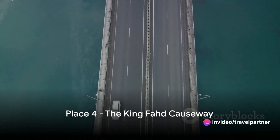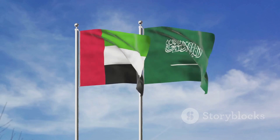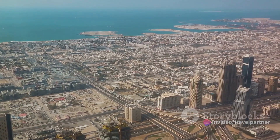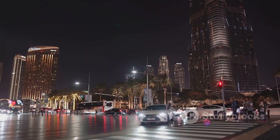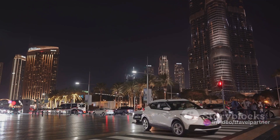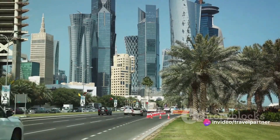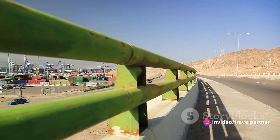Bridging into number four, we have the King Fahd Causeway. This colossal structure is more than just a bridge — it's an engineering marvel that stretches over 15 miles across the shimmering waters of the Arabian Gulf. Constructed in the early 1980s, the causeway connects the Kingdom of Bahrain with the Kingdom of Saudi Arabia, symbolizing the unity and camaraderie between these two nations. As you drive along this architectural wonder, you're treated to a breathtaking panorama of the azure sea, dotted with occasional islands and traditional fishing boats. Whether crossing for business or pleasure, the King Fahd Causeway offers a unique journey that truly encapsulates the spirit of the Middle East.